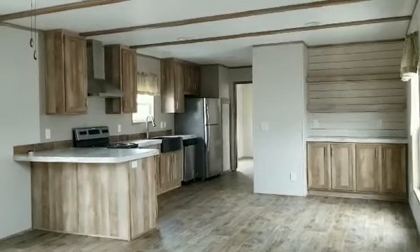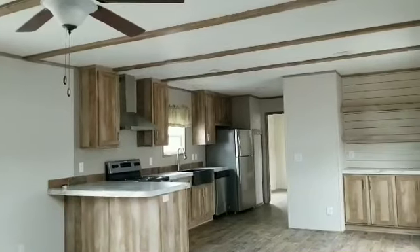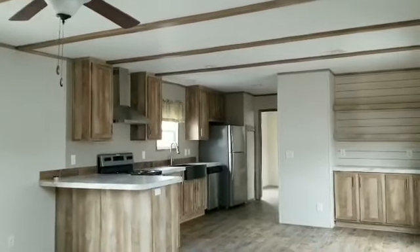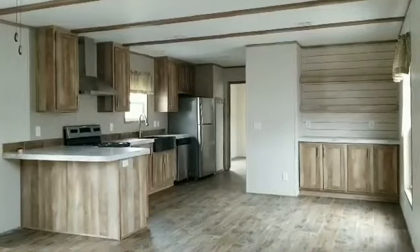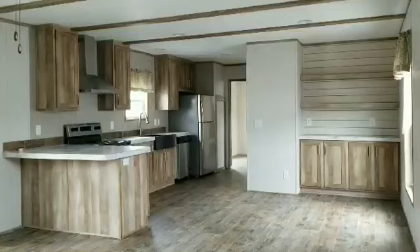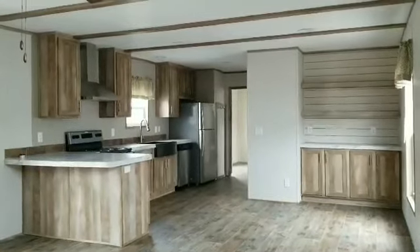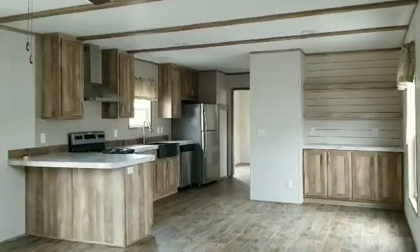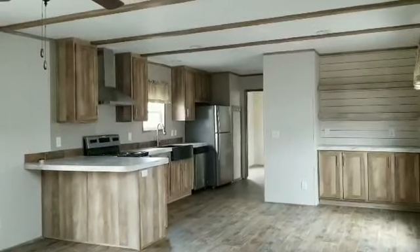Howdy everybody! Keri here at Palm Harbor in Bryan. I'm in a brand new model that just arrived at our sales center and I want to walk you guys through this because I think it's a fantastic floor plan. This is a three-bedroom, two-bath single-wide home, so it's perfect for first-time homebuyers, people that need a little smaller living situation, maybe a weekend cabin kind of a thing. I love this floor plan.